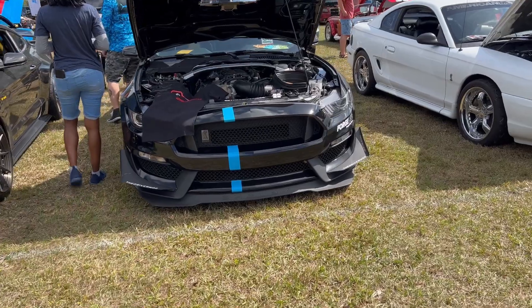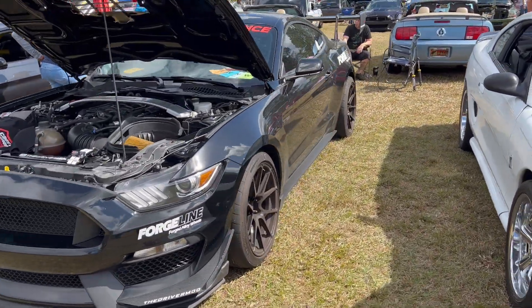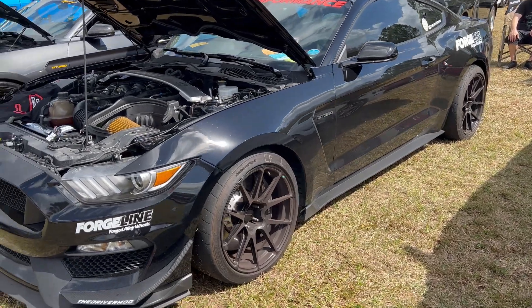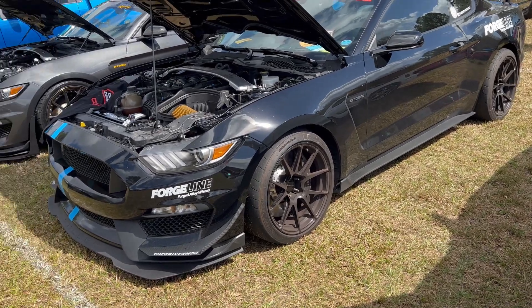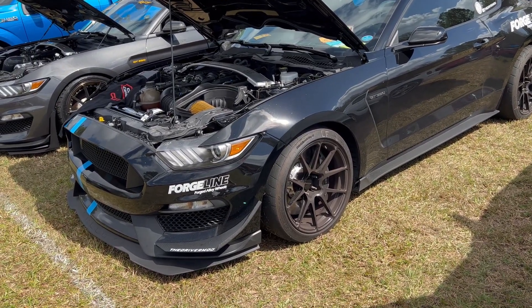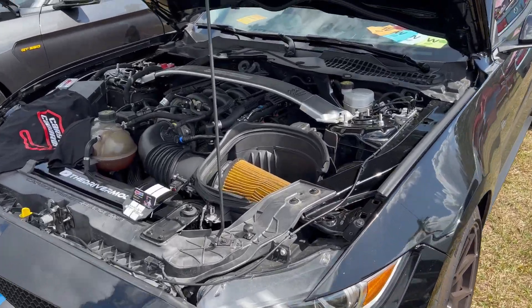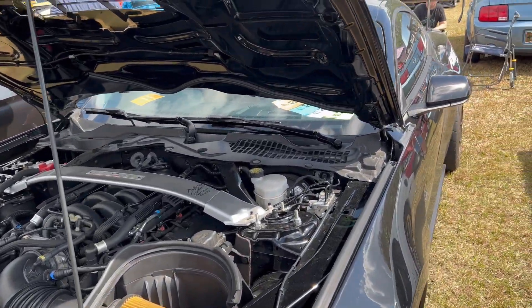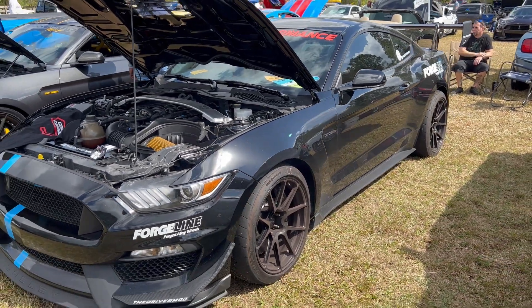Over here we got Anthony's GT350 — this is the Driver Mod on Instagram and on YouTube. He's actually got an event tomorrow called Cars, Coffee, and Canards that I'm going to be at. It's a private race day at a racetrack down south. This is also the guy that got me under the spectator tracks at the Cletus McFarlane Freedom Factory. Good guy.